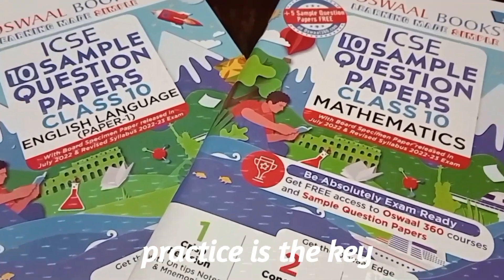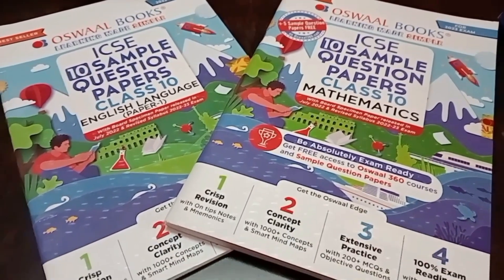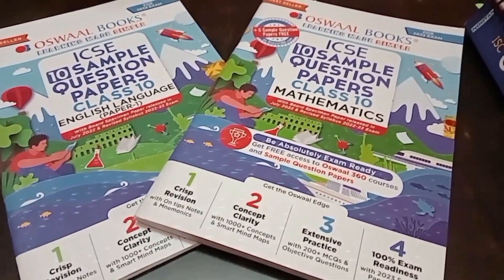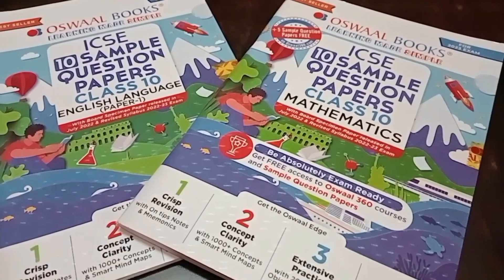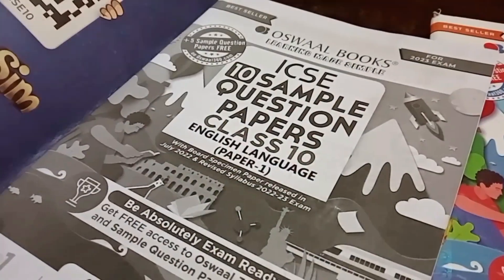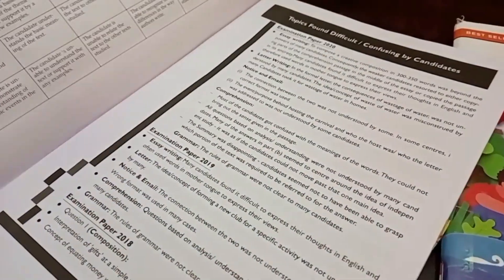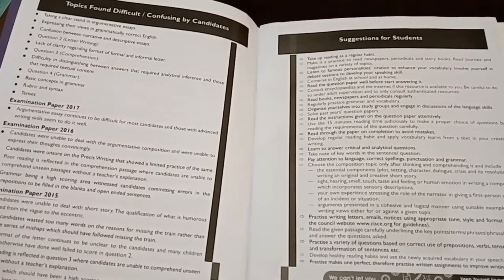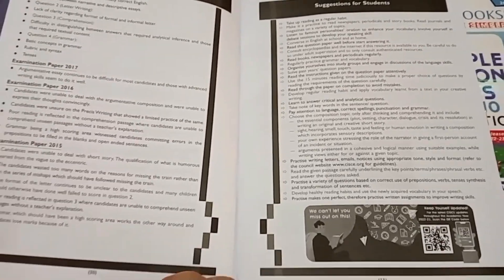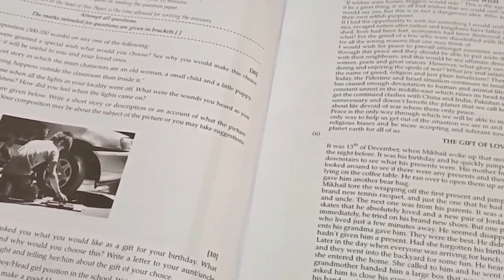For practicing and enhancing your ability to solve questions, I have a perfect book for you — the Oswald book. It is the ICSE 10th sample question paper. I have the English language and mathematics sample book. For English language, it has on-tip notes and mnemonics, suggestions on what to do and what not to do in order to write answers in a perfect manner, and difficult concepts converted into easy ones using mind maps.